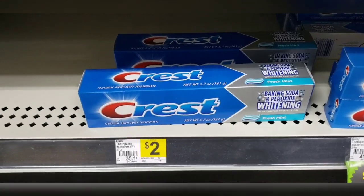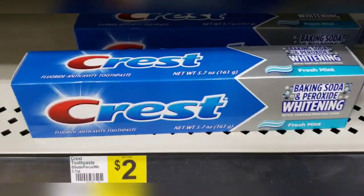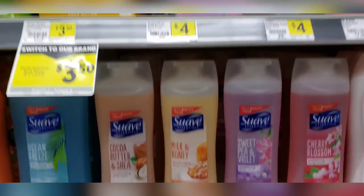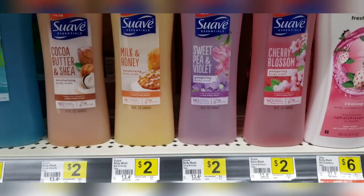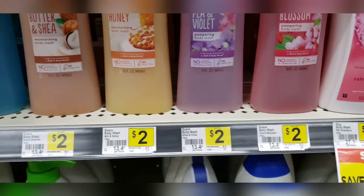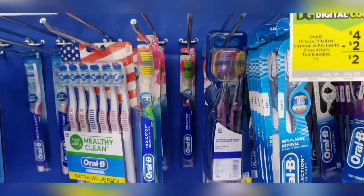We have another glitch, ladies and gentlemen — it's odd but a goodie! We have a two dollar off Crest toothpaste coupon attaching to this two dollar Crest, making it completely free. I'm going to grab one of these. We also have a dollar off digital coupon for the Suave body wash and Suave shampoo and conditioner, priced at two dollars, making it just one dollar. We also have Oral-B toothbrushes priced at two dollars with a dollar off digital coupon, making those just one dollar.